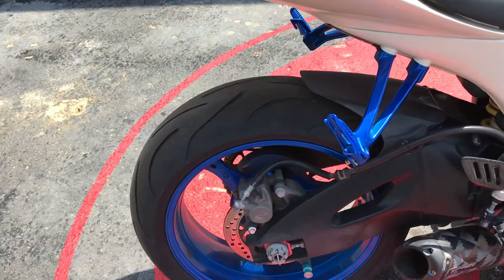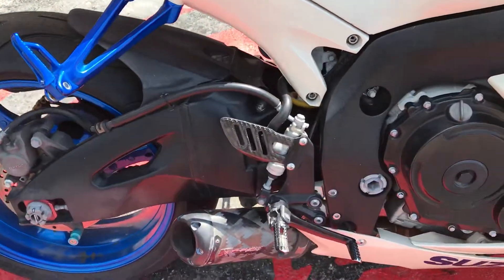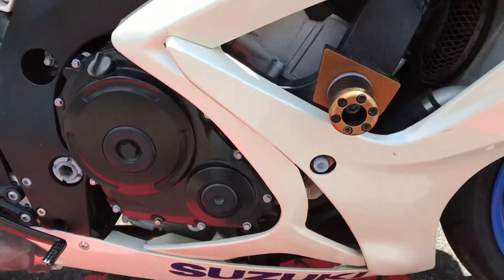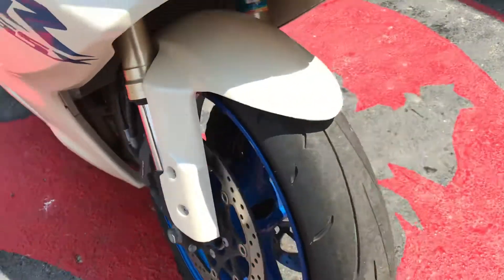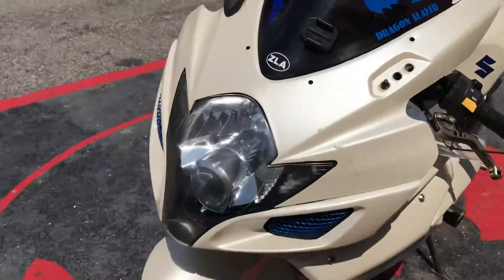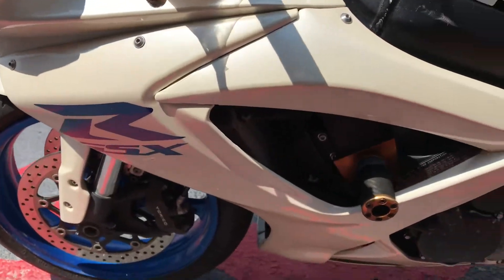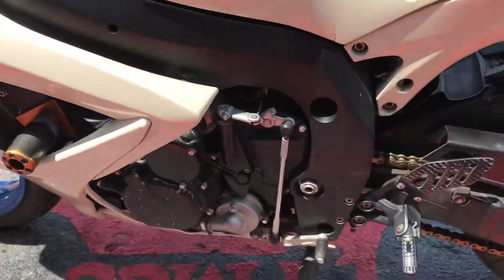600cc, 6-speed manual transmission, single disc brakes on the rear. It's got your Two Brothers aftermarket racing exhaust, dual disc brakes on the front. It's a decent running looking bike. It's got your frame sliders right there, chain driven.